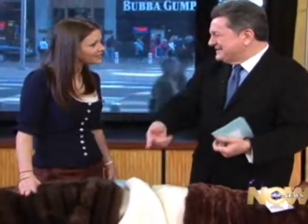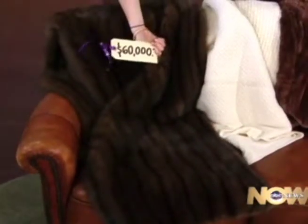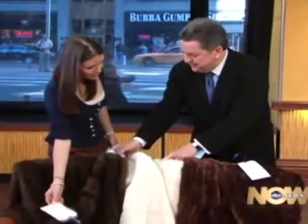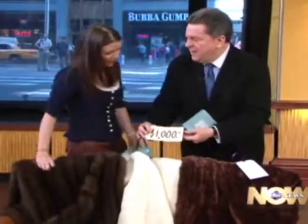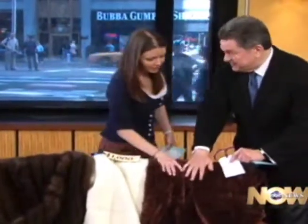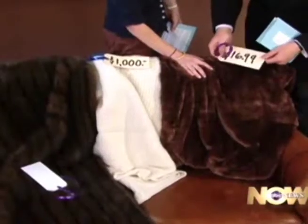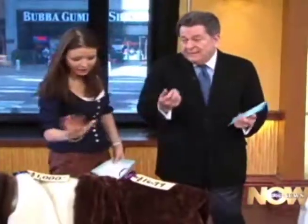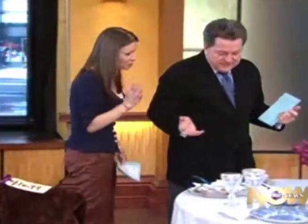Shall we guess the prices? The sable — $60,000. That's why I sold four of those. The cashmere throw is $1,000. And this microfiber — it feels wonderful — just $16.99. Is that incredible? Honestly, had I not felt the sable first, the microfiber feels very nice and luxurious. You really can't tell much of a difference.